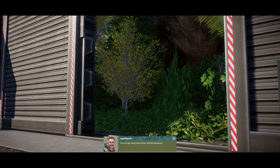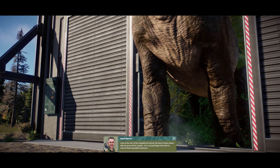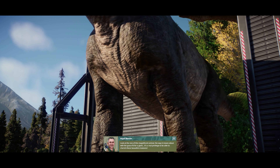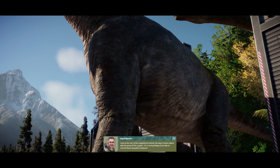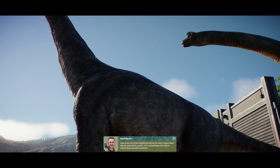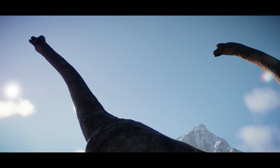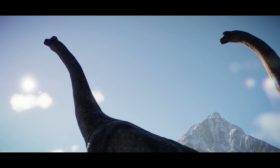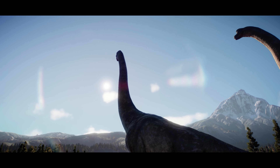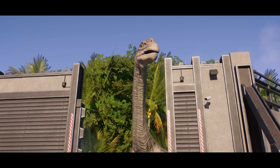You can't get a much more classic dinosaur than Brachiosaurus. Look at the size of this magnificent animal, the way it moves about with the grace fit for a giant. It's a real privilege to be able to cherish these beautiful creatures.